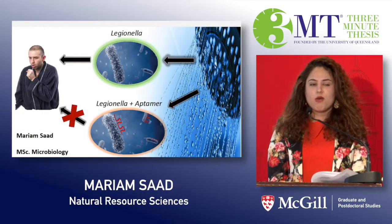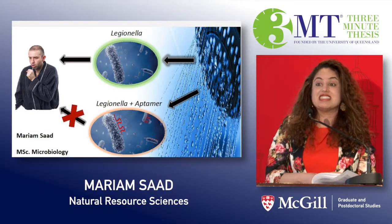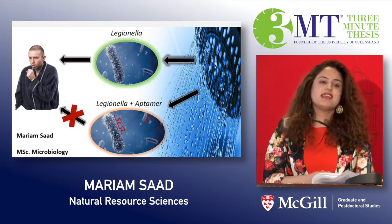Ebola. What comes to your mind when I say that? Panic? Disease? Epidemic? Maybe even death?